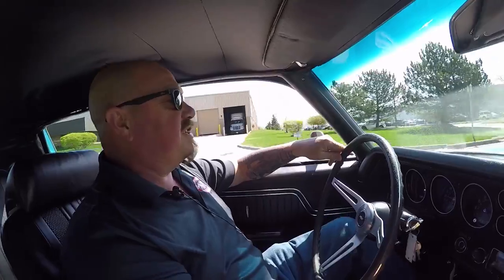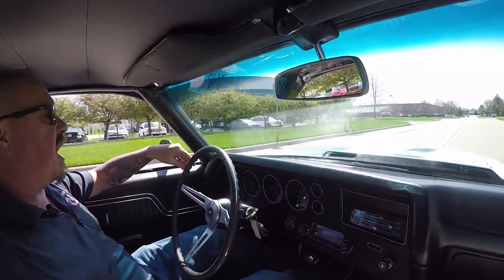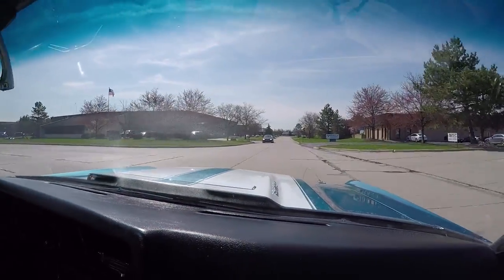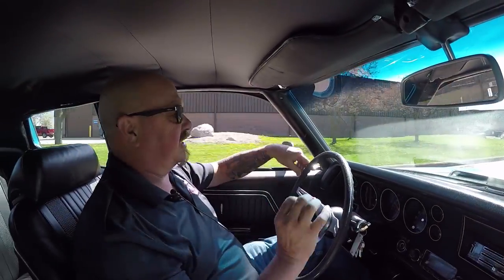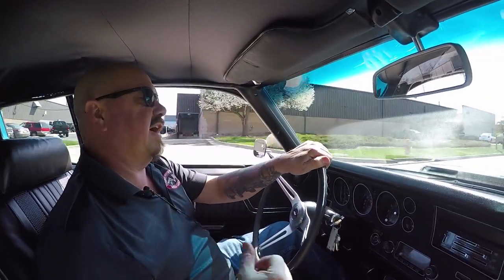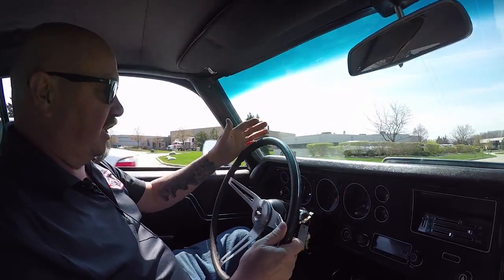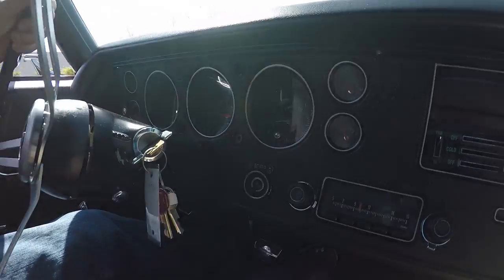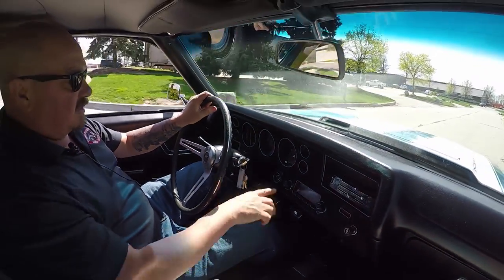Let's go for a ride in the 70 Chevelle — what a sweet ride! Four speed, big block, beautiful paint, cowl induction hood. The exhaust on this car is perfect — it's just loud enough to make some noise but not so loud your neighbors all hate you. Down here on the dash you can see the speedo's working, the tach is working. Looks like the clock is going tick tock, but I wouldn't count on that to tell time.